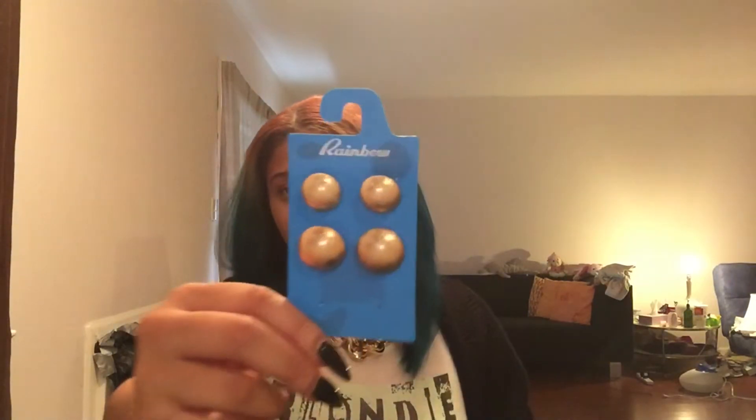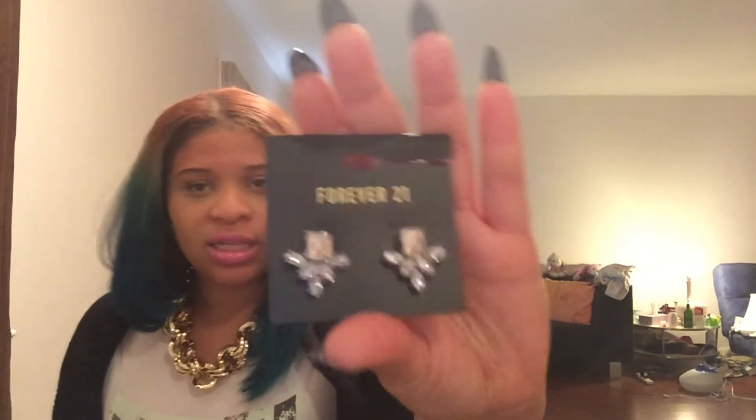I have these earrings on right now — they're part of a set I got from my job for $5.99. It's a small, medium, and large size set of gold earrings. I got them because I always wear gold jewelry — I rarely buy silver, me and silver just don't get along. I also got some earrings from Forever 21 for $4.90 — they're little gem earrings, a nice little statement piece to dress up an outfit.